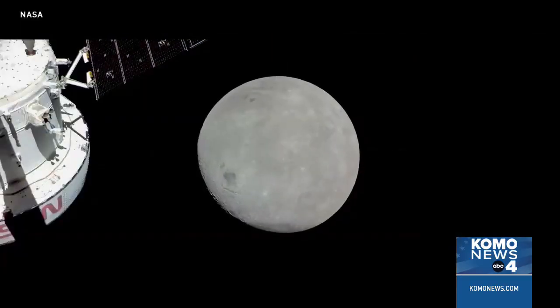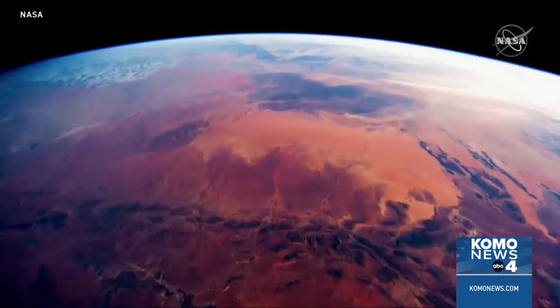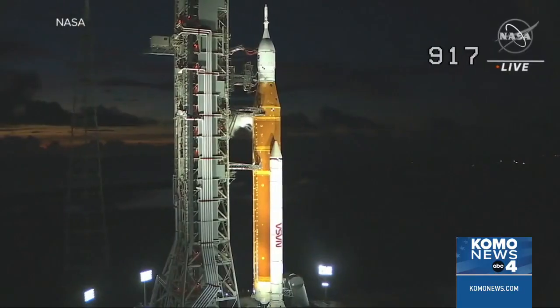The third mission will land astronauts on the lunar surface, bringing NASA closer to its long-term goals. There's a lot of scientific discovery to do — we want to set up moon bases and do all the things.